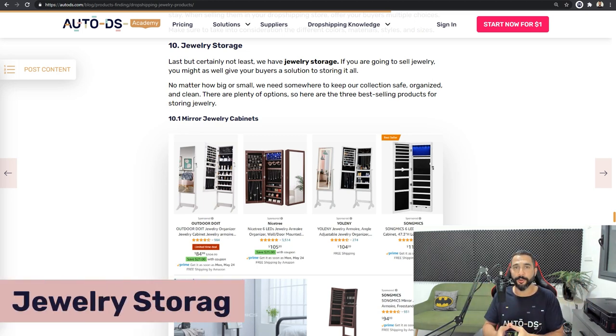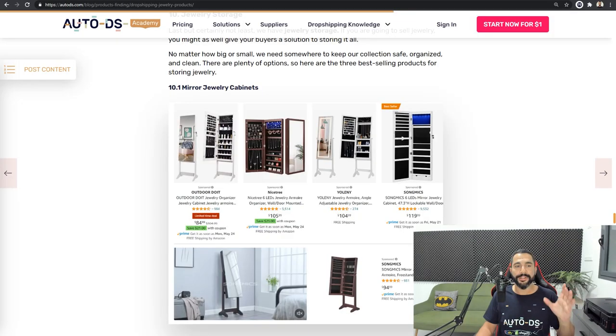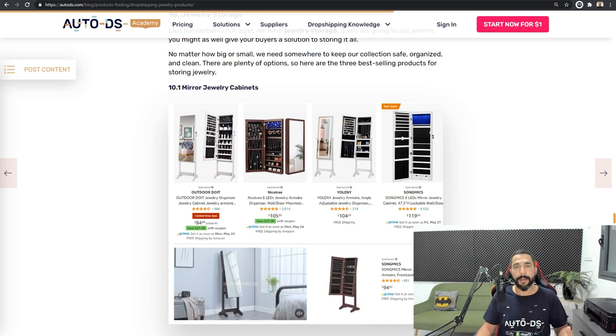On number 10 on the list we've got jewelry storage. This is not a jewelry product itself — it's actually an accessory to jewelry products, and you won't want to miss out on these sales. Products that are storage products in general are selling really well for dropshippers — it's one of the best categories for the dropshipping industry. So what types of storage accessories can we sell? Number 10.1 is mirror jewelry cabinets: a cabinet that comes with a mirror so you can check out each piece of jewelry you try on. That's a pretty cool accessory.